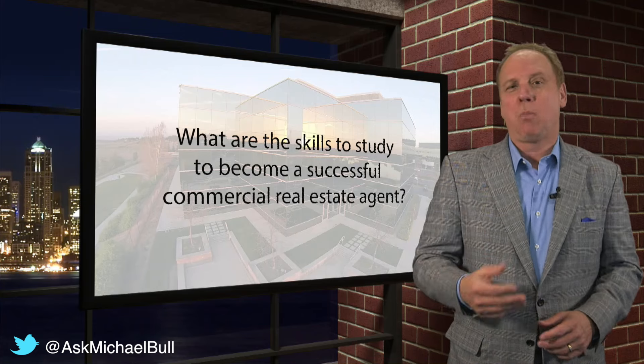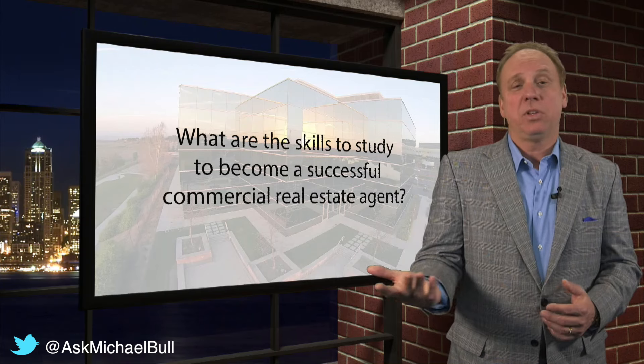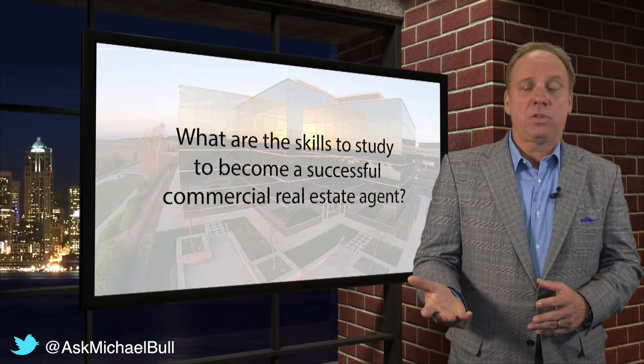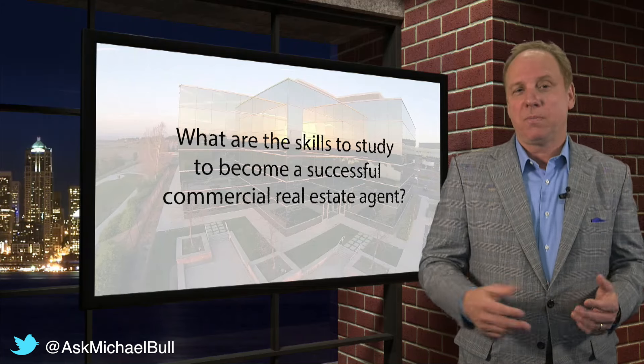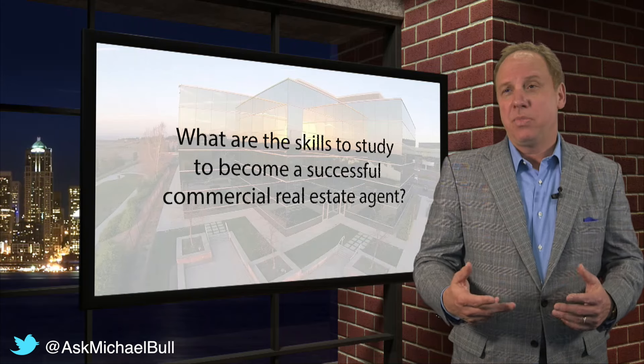Number one is market intelligence — knowing about the market. It's probably the easiest to learn if you focus on the sector. Number two is delivery of services — how to handle the services. Number three is analysis and underwriting. There's great training available from CCIM.